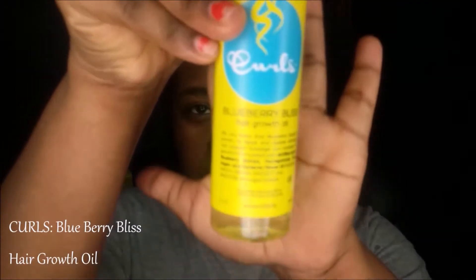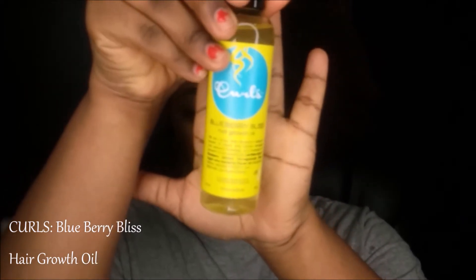Right now I'm using the leave-in conditioner. Guys, it melts automatically into my hair — my hair feels moisturized, so soft and silky as I'm applying it. It's easy to use for detangling as well. I already detangled with the mask, but this leave-in also helps with the detangle situation.